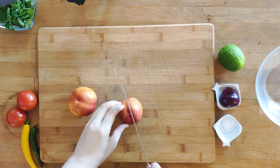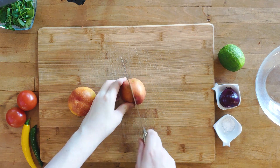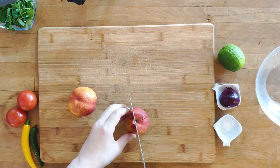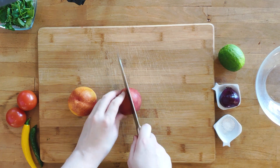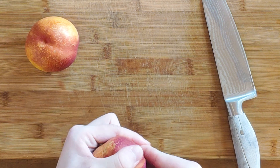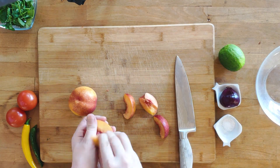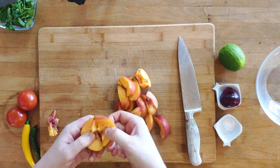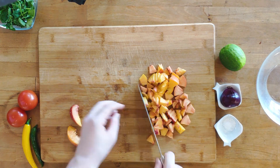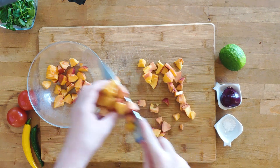Next, I'll dice the peaches. I made sure to thoroughly wash them before cutting. However, I quickly realized that they are not perfectly ripe yet, which isn't that big of a deal — they are still fruity and flavorful after all. However, it makes removing the core a little bit harder, as you can see me struggle. I'll just set the diced peaches aside in a large bowl.